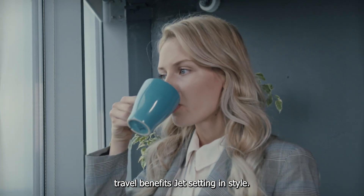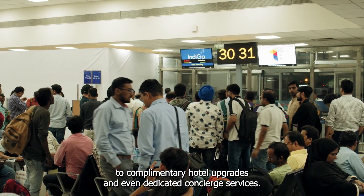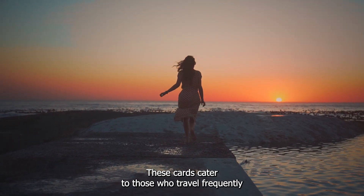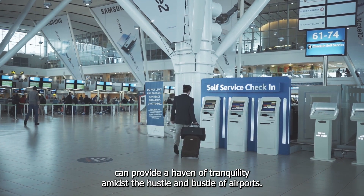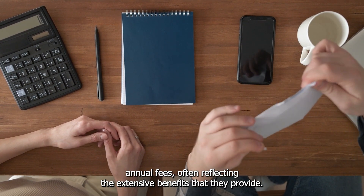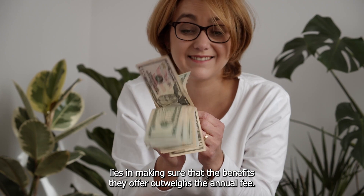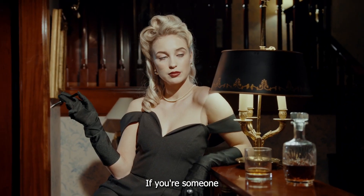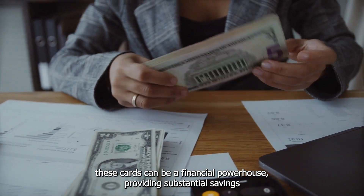Premium Cards are renowned for their exceptional travel benefits. From airport lounge access to complimentary hotel upgrades and even dedicated concierge services, these cards cater to those who travel frequently or aspire to do so in utmost comfort and luxury. Lounge access alone can provide a haven of tranquility amidst the hustle and bustle of airports, while exclusive hotel and resort perks can transform your travel experiences into unforgettable journeys. It's important to acknowledge that premium cards come with higher annual fees, often reflecting the extensive benefits they provide. The key is making sure that the benefits outweigh the annual fee – if you frequently travel, dine out, and take advantage of luxury amenities, these cards can be a financial powerhouse.